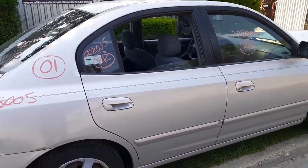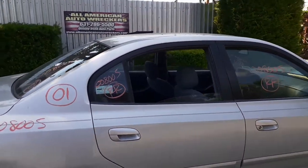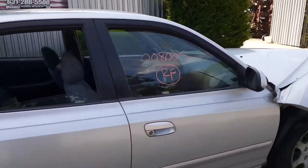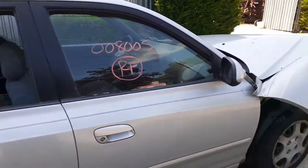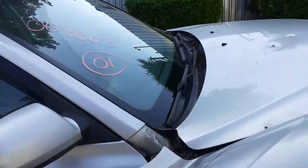Same thing on the right side doors — you got outside and inside door handles, you do have the rear vent glass and the door glass. Same thing in the front: you got a nice front door glass, right side mirror, power heated. Windshield is good in this vehicle.